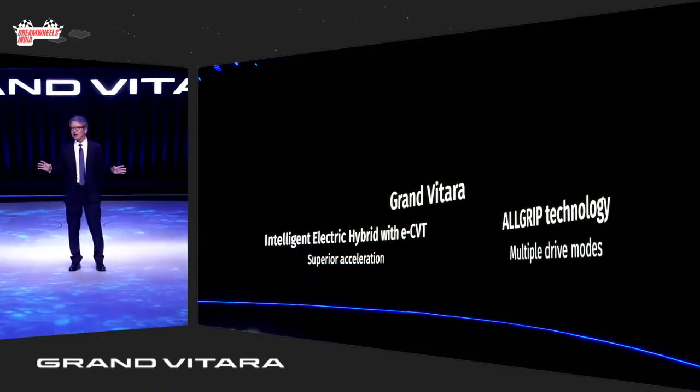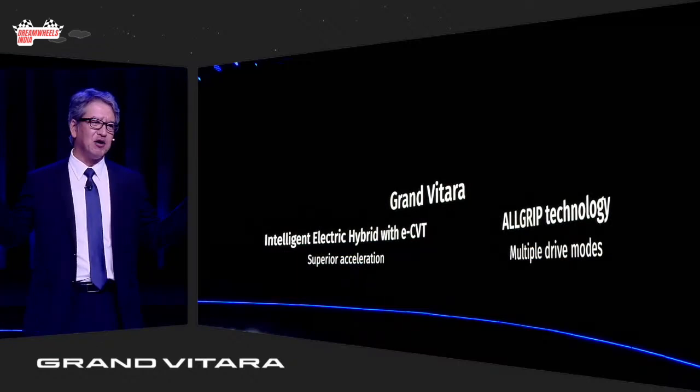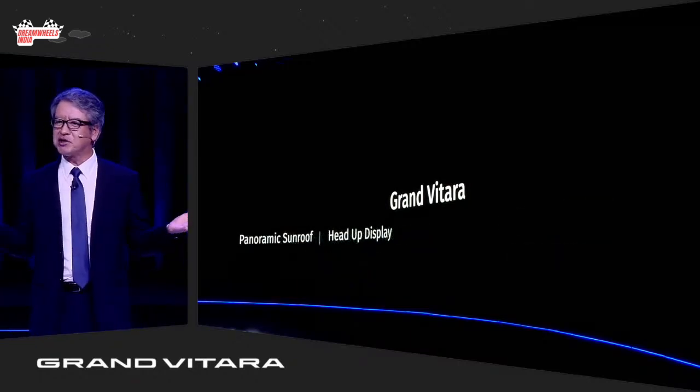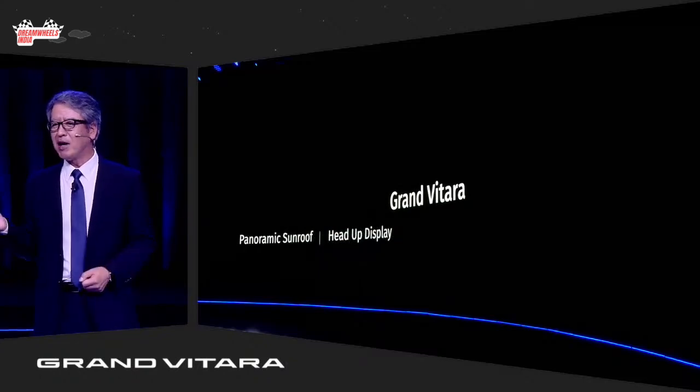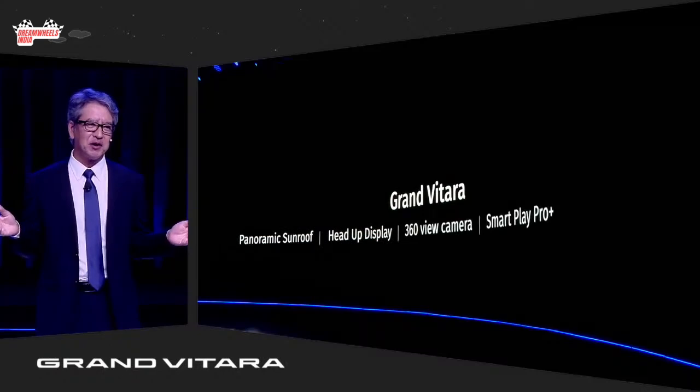Grand Vitara ups the game with several technological features, like the panoramic sunroof, head-up display, 360-view camera, SmartPlay Pro Plus, and wireless charger, to name a few.